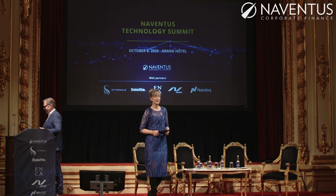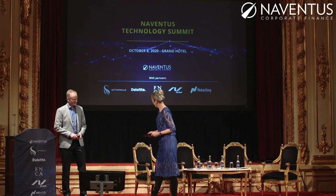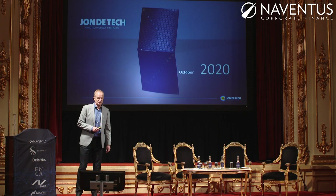We move on now to the next presentation. It's a deep tech company called John the Tech, and we're going to listen to Leif Boer who is CEO. John the Tech was founded in 2008 and develops products based on nano technology.